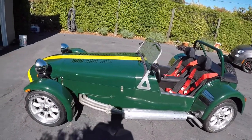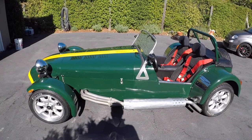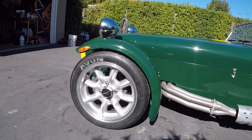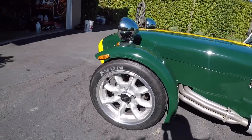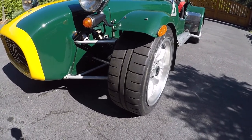This car is powered by a 2-liter Ford Z-Tech engine, which we'll show a little bit later in the video. It rides on Panasport racing wheels — the Mini-Lite style — with Avon ACB10 semi-slick tires. They grip really well.